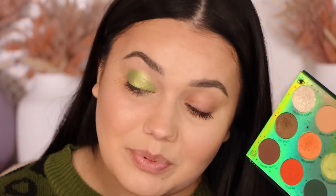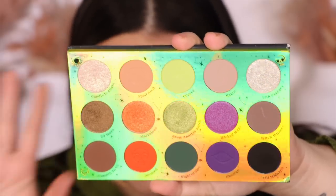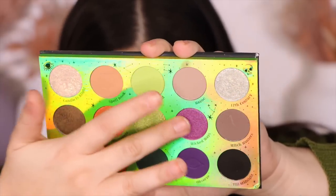I just realized my camera was not recording as I was applying this shade — I'm so sorry. I have this horrible habit where I switch my battery pack and forget to hit record again. So this is 'Brew Another Batch,' applied with a wet brush — it's a beautiful neon green. I am so embarrassed. That is Brew Another Batch.